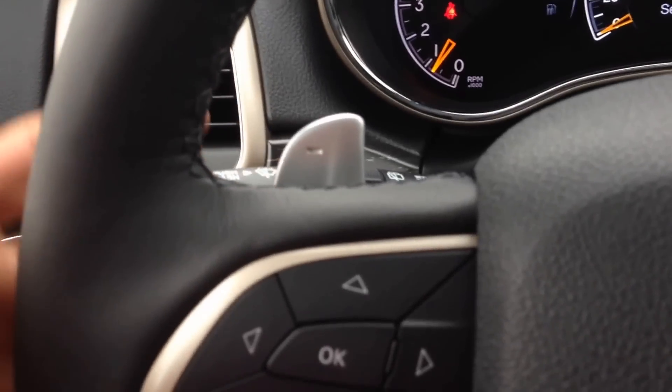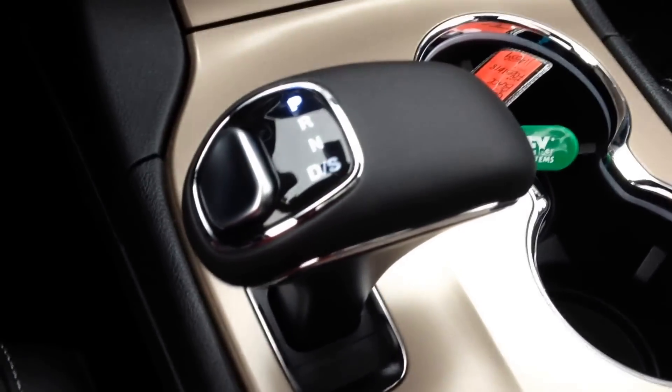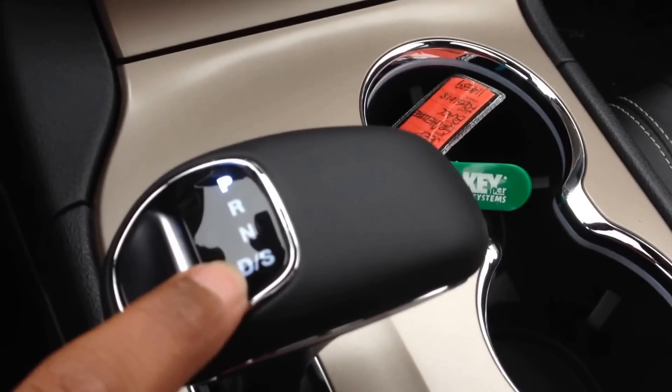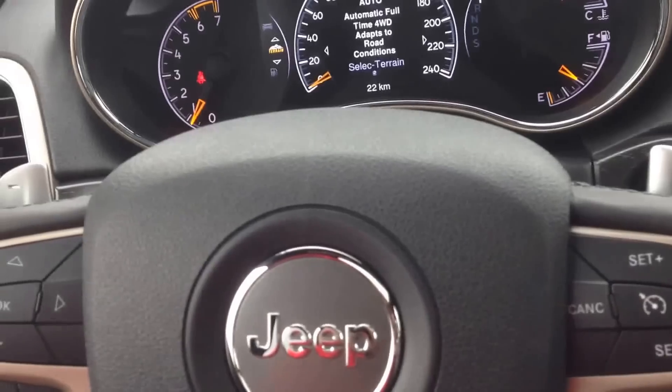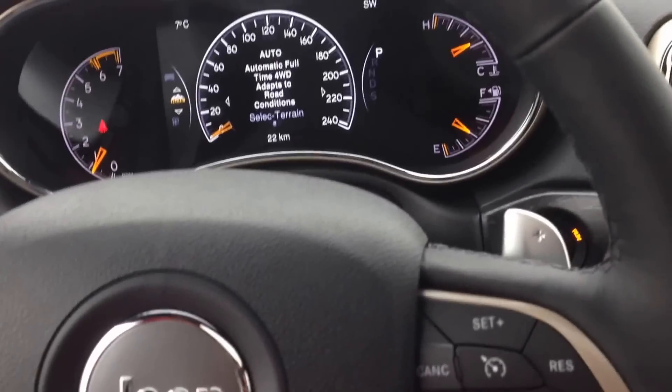Now back here you can see we've got paddle shifts with our eight-speed automatic transmission. You can go down into drive or sport mode where you'll be able to use the paddle shifts to change gears — a nice sporty feel with that.